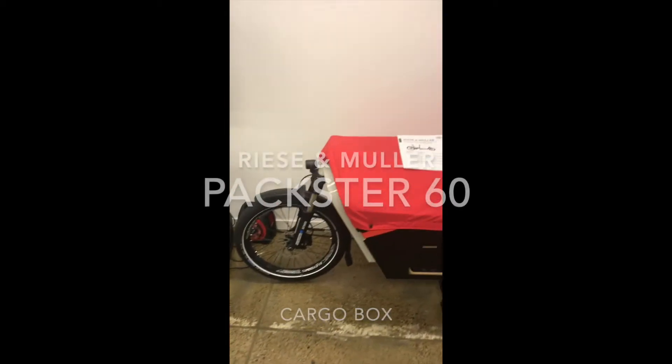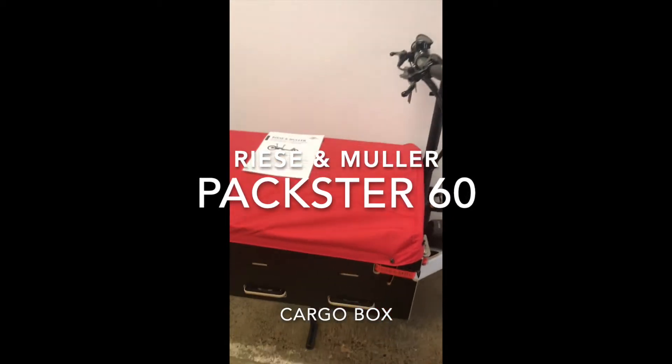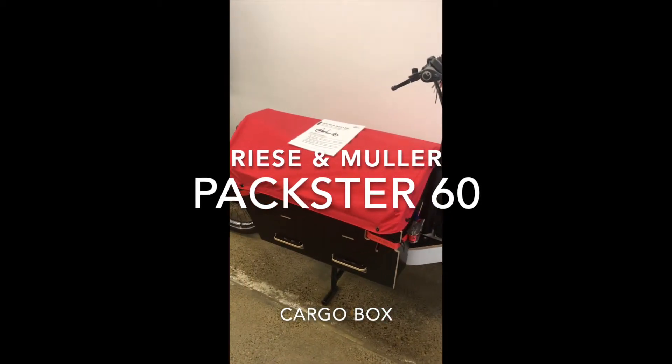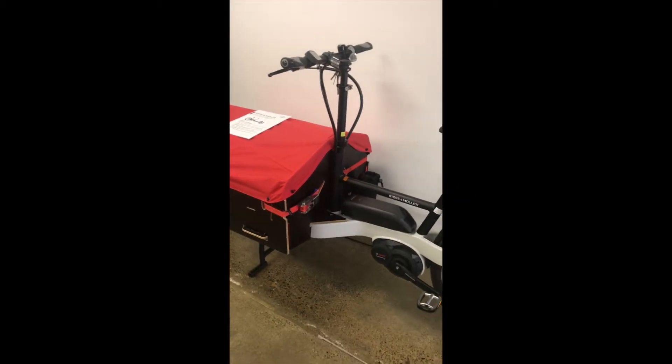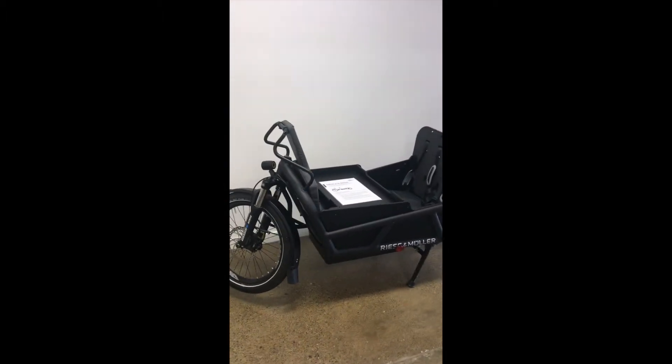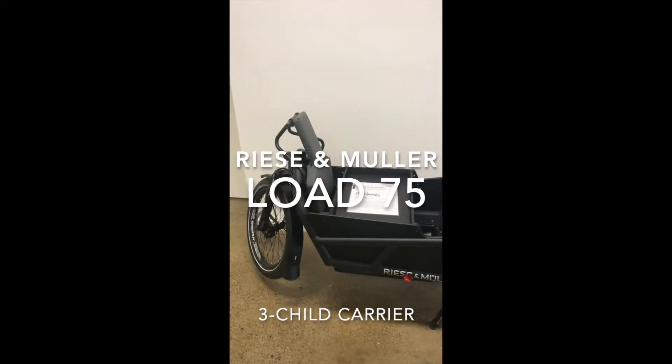The Riese & Müller Packster — a fantastic cargo bike that can also be configured to carry children. It's quite popular because at around 60 centimeters long it's manageable and very easy to ride. This is the Riese & Müller Load 75 — a brand new model in the Riese & Müller range this year.